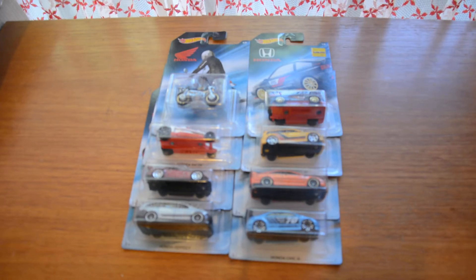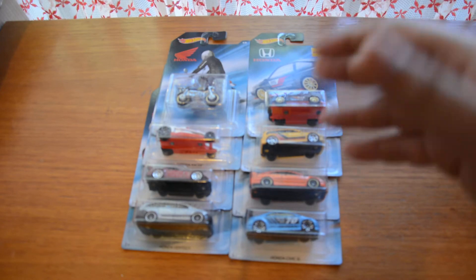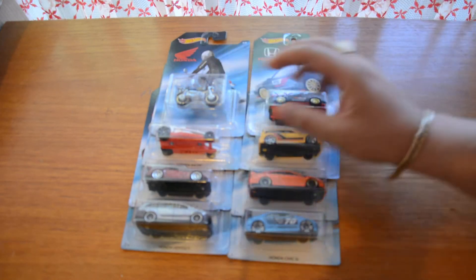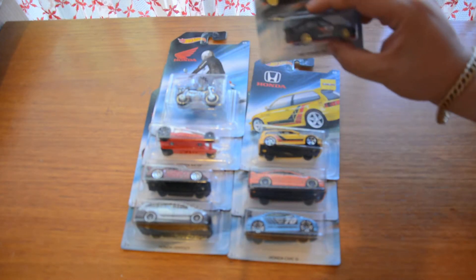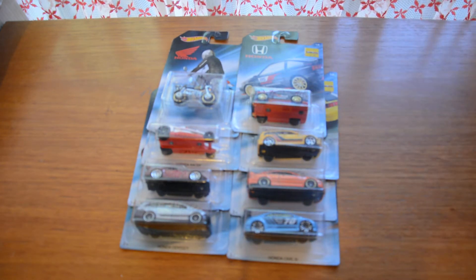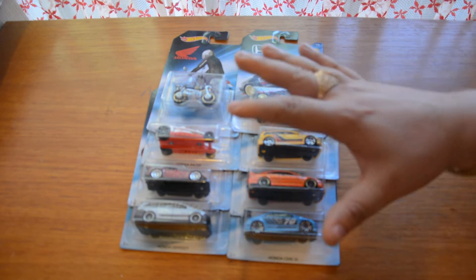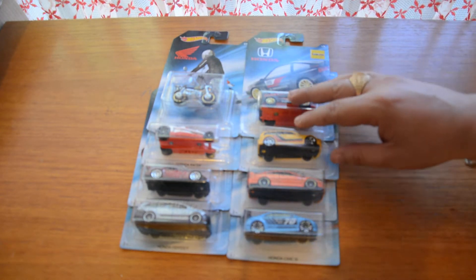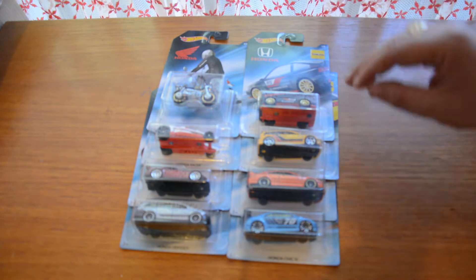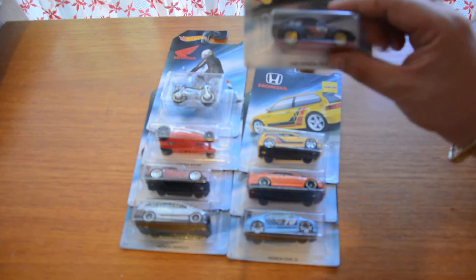What up everybody, this is Collector's Dream. Hope you guys are enjoying your day. I thought I'd do a quick video just about the Honda series — they released eight cars purely for Hondas. It's a pretty hard set to get together right now. My personal opinion, it's not one of the better sets, definitely not my favorite. There are only a few cars that I actually like, but nevertheless let's have a look at them.